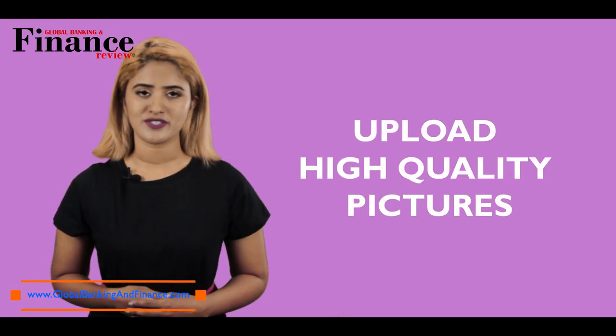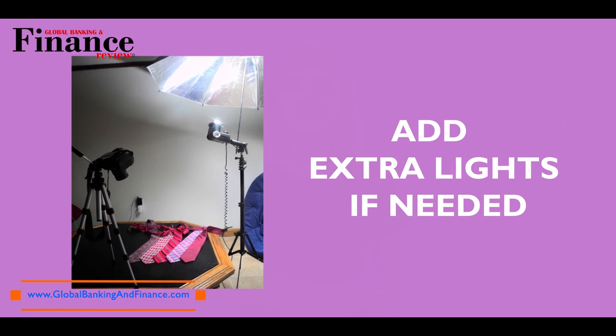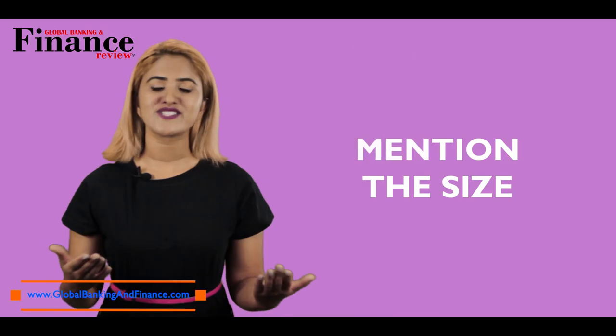Upload high quality pictures. It helps you sell if the images you upload are clear and of high quality. Switch on the light, place the item on a flat surface, add a few extra lights if needed, and take images from different angles. Ensure that there are no shadows.